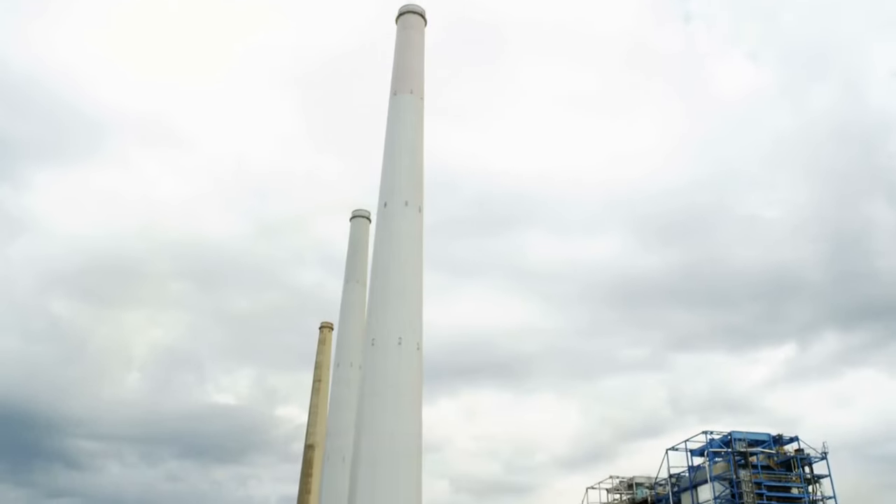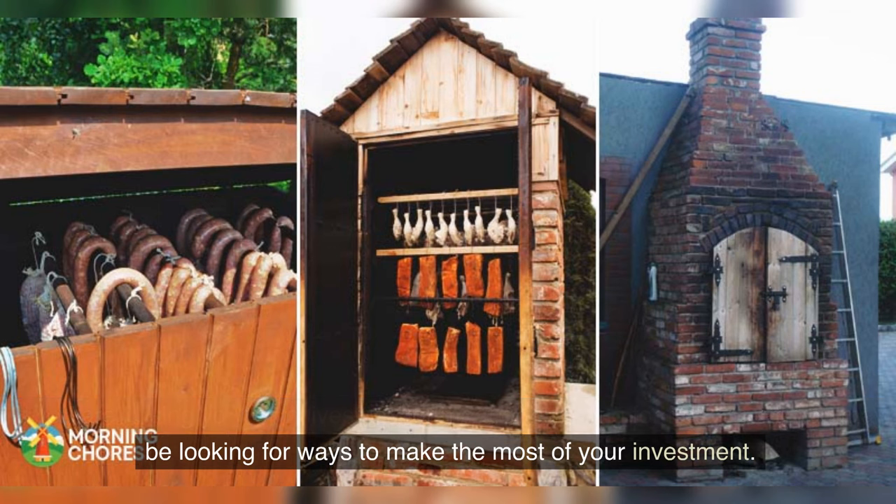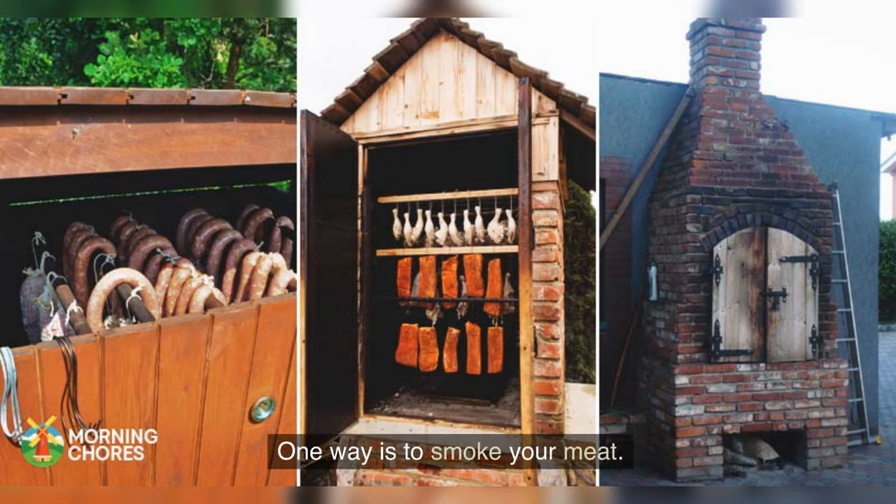16. Build your own smokehouse. If you are raising your own livestock for meat or bartering for fresh meat, you may be looking for ways to make the most of your investment. One way is to smoke your meat.